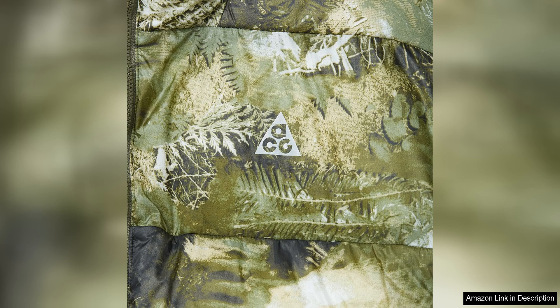Overall, the Nike Puffer Jacket is a standout piece that combines style, comfort, and sustainability. Whether you're hitting the slopes or running errands around town, this jacket is a versatile and reliable choice. With its functional design, modern aesthetic, and eco-friendly materials, this Puffer Jacket is a must-have for any fashion-forward individual.